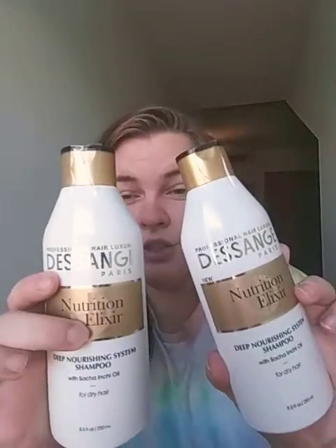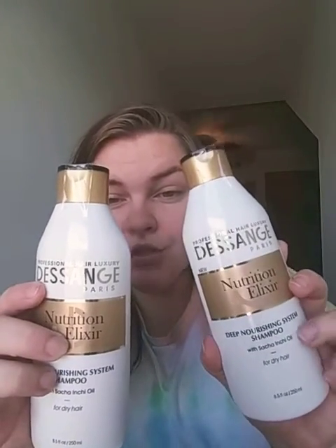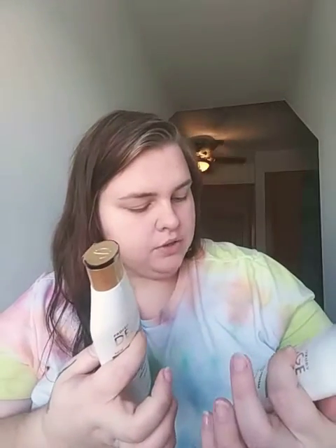In my last Dollar Tree haul — which I'll probably also post down in the description — I found conditioners and a whole bunch of other products from the brand DeSange Paris. But this time I was able to find the shampoo instead of the conditioner bottle, so now I have the shampoo and the conditioner. That's kind of great. And these are also 8.5 to 1 ounces.